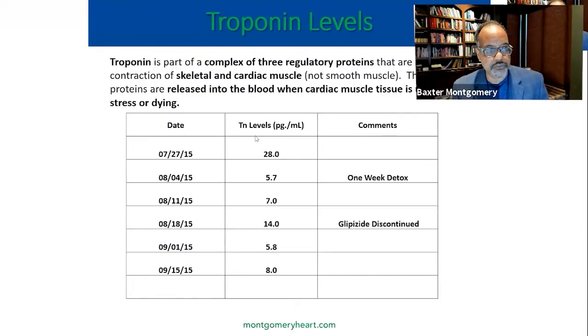I'm going to share troponin levels. When you go to the emergency room, they measure troponin at nanograms per ml. We measured a much more sensitive level of picograms per ml. On the first day we saw this patient, he had a troponin level of 28 picograms per ml. You want troponin levels below 10, and his is far above that. Within one week of the nutritional detox, the troponin level drops pretty significantly. It bumped up to 14 as we continued to wean his medication — I really think that by taking him off glipizide, as he's a diabetic, it dropped more.